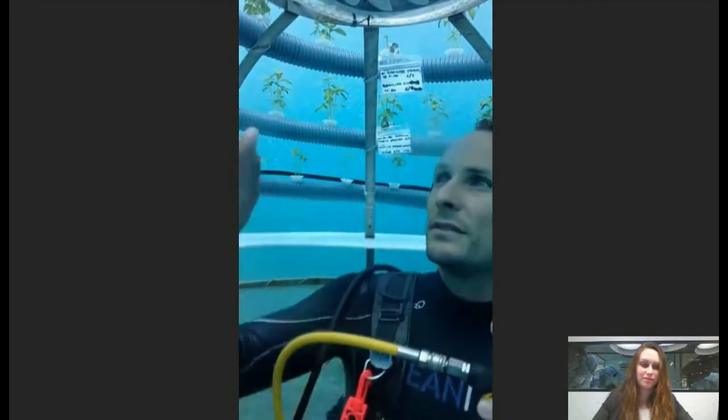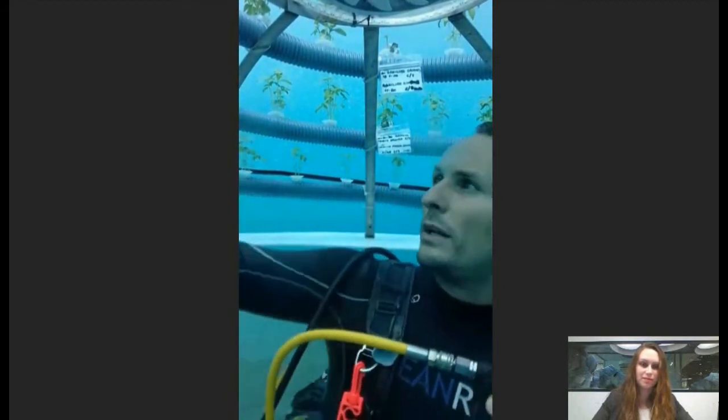We have enough sunlight to grow plants pretty well — let me show you one. It's growing very well. At the same time, this depth is enough to shield us from the harmful part of the light spectrum. And of course, we are six meters underwater, so we are completely far from any kind of parasite or climate events that may harm the plants. They are pretty safe over here, away from harm's way.